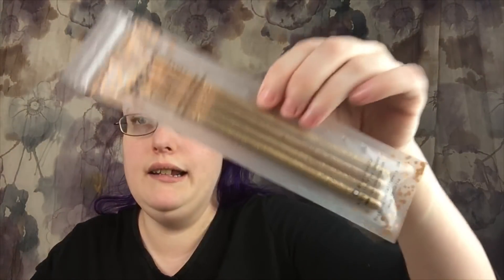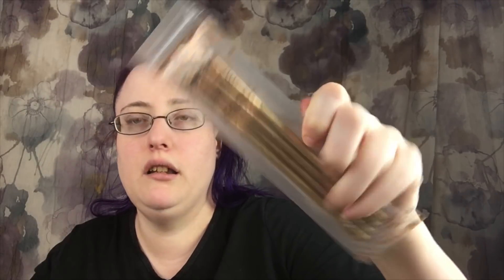This one also came from BoxyCharm — it's the Lux Beauty Lexi Brushes set. I'm also going to give you the Wonder Beauty mascara. It's okay, but who knows — you may love it.